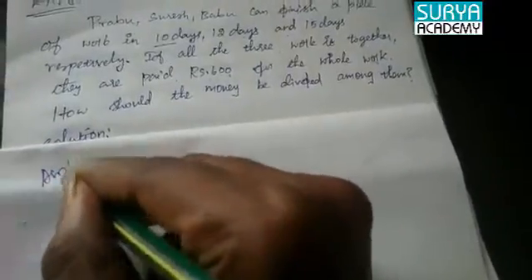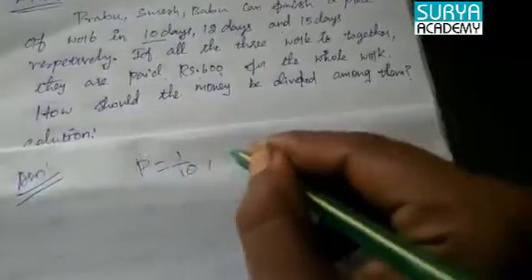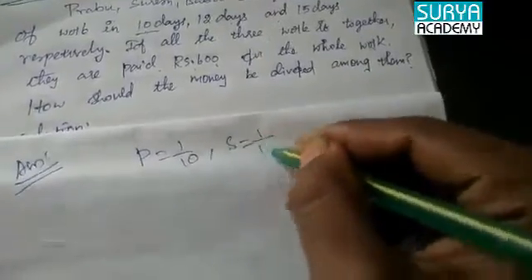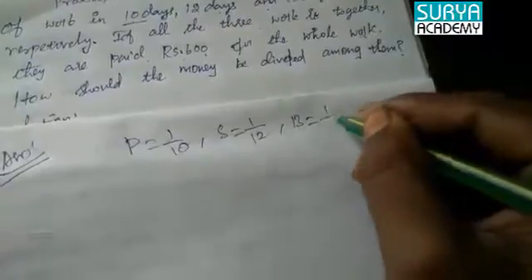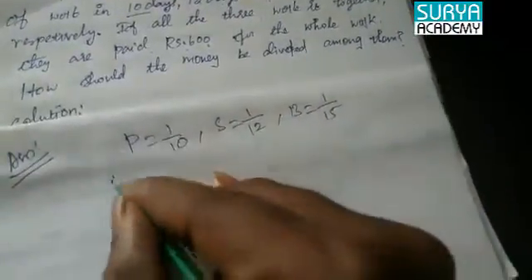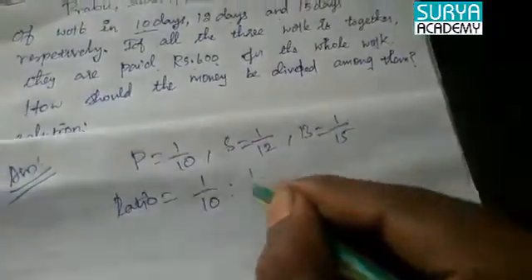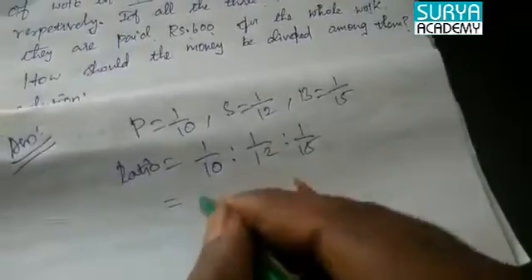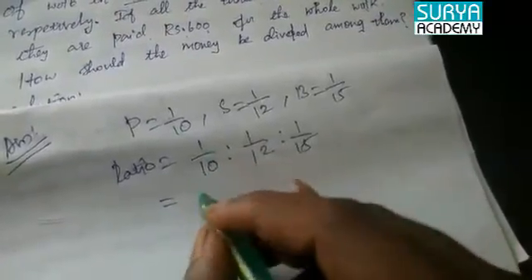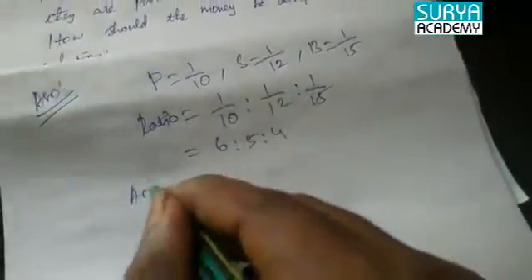Solution: Prabhu's one day work is 1/10. Surya's one day work is 1/12. Babu's one day work is 1/15. The ratio is 1/10 : 1/12 : 1/15. Simplifying the ratio gives 6 : 5 : 4.